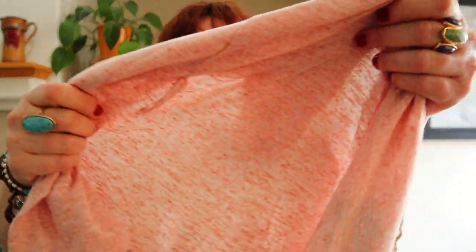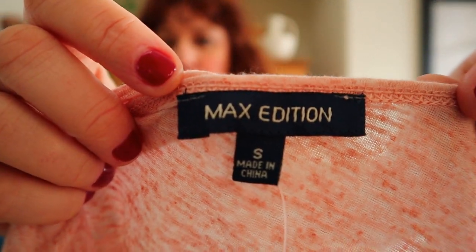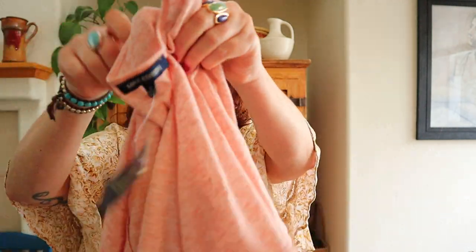Something new with tags — I love new with tags in a ThredUp box! This is a Max Edition wrap top, I think sold at Macy's or somewhere similar. It's a true wrap, not a faux wrap — it has an actual tie. If you can get your hands on true wrap dresses or tops where it actually ties, those sell really well for me in almost any brand. Also — wrap dresses versus faux wrap, I always put 'true wrap' in my title.